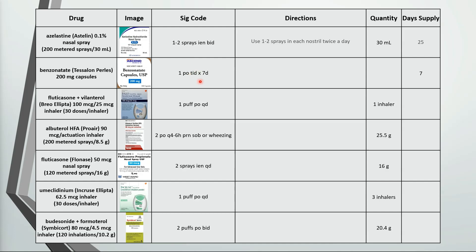This is take 1 capsule by mouth 3 times a day for 7 days. If we need a 7 day supply and we're taking 3 capsules a day, then that's 21 capsules.